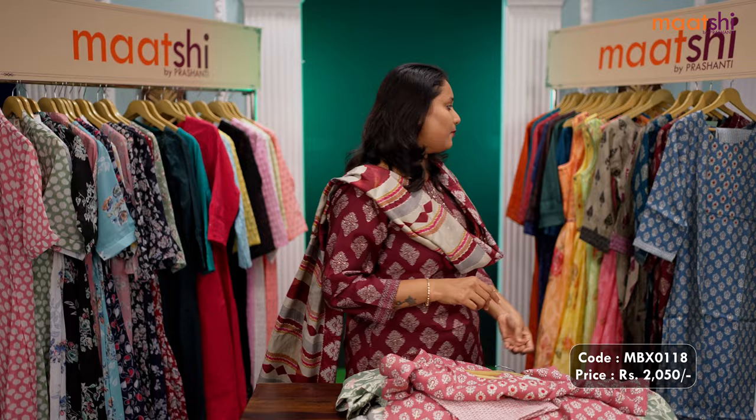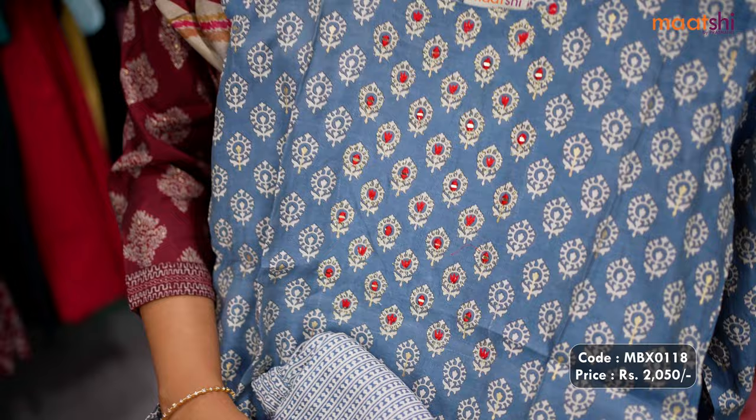There's one more colour available in the same style — a beautiful shade of bluish grey with foil prints and an embroidered pattern along with matching straight cut printed pants, priced at $2,050. Available in sizes from medium, large, XL up to double X. You can shop for this collection online at www.matshi.com.